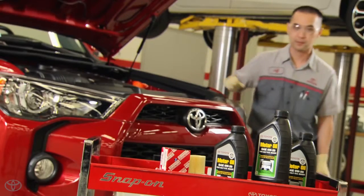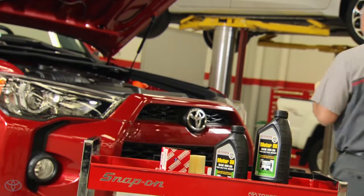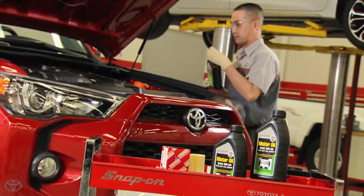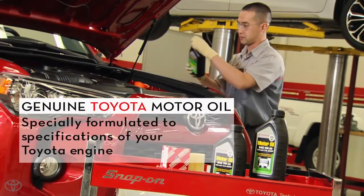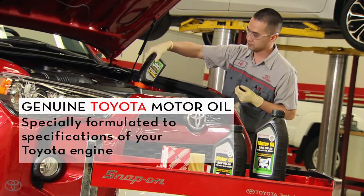Your factory trained and certified Toyota technicians know exactly which oil and filter is recommended for you. They use only genuine Toyota motor oil specifically formulated to the specifications of your Toyota engine.